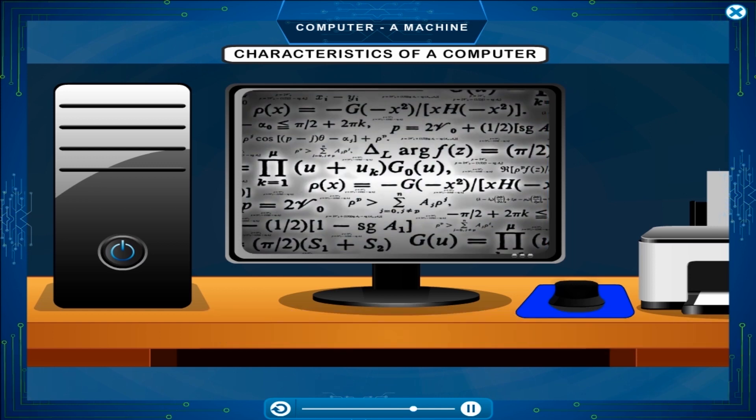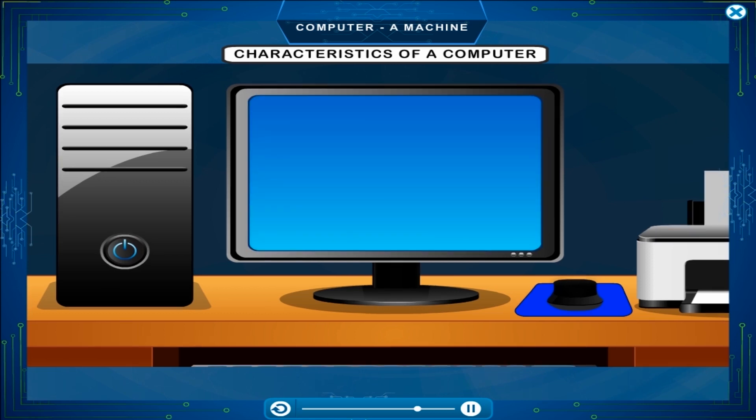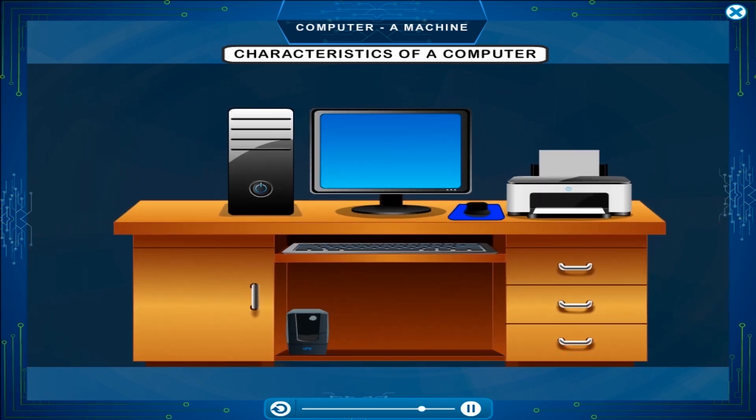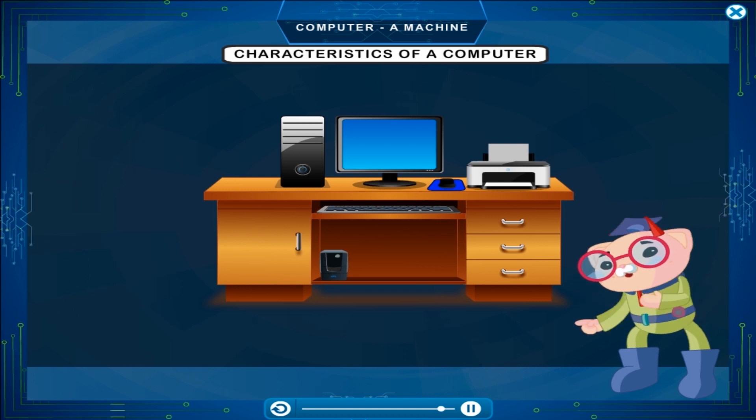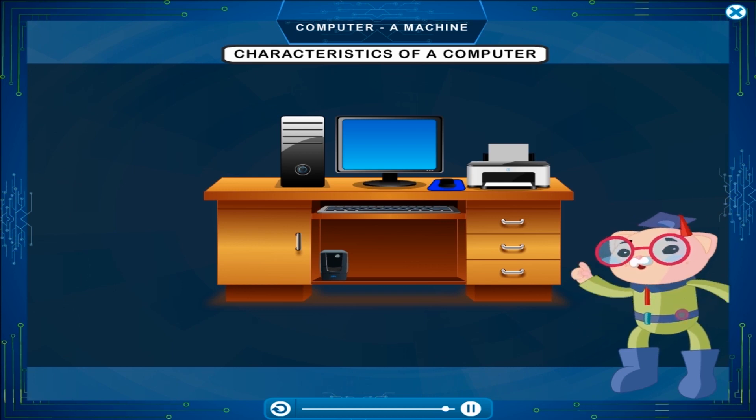It can do a lot of calculations within seconds. Thus, we can define a computer as an electronic device that can do mathematical calculations, find and store information, and do many different kinds of jobs.